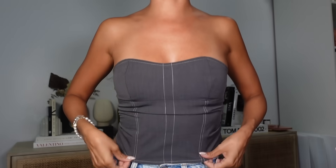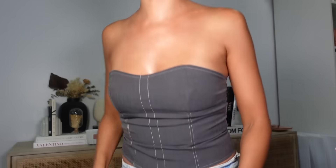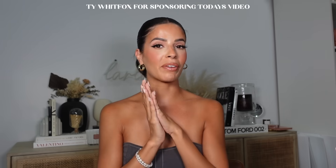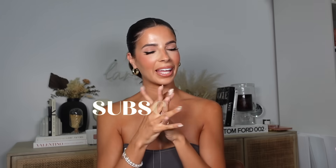That's everything I got! I'll list every single item down below. They have a lot more on the website than just what I showed — this is just some of my favorites. You can use my discount code lauralee for 30% off site wide until the sale ends, then it reverts to 15% off. Thank you to White Fox for sponsoring today's video — I'll catch you babies in my next video, bye!